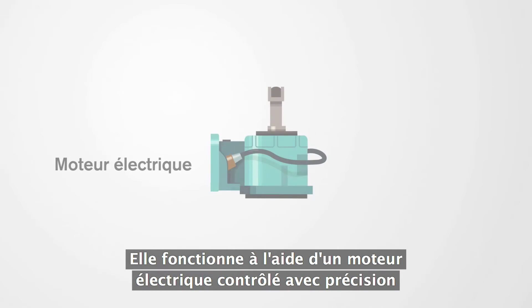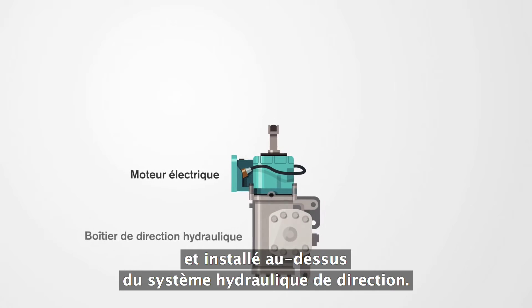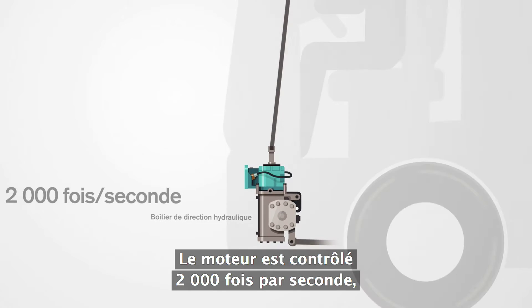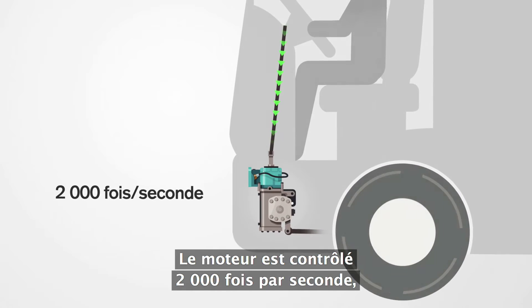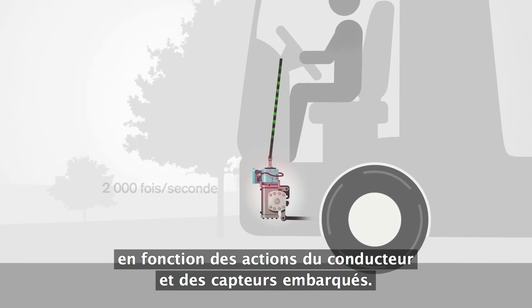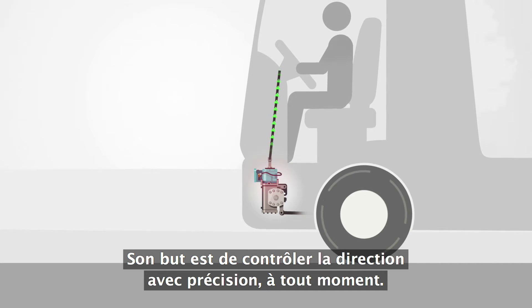Volvo Dynamic Steering works through a precisely controlled electric motor, which is mounted on top of the hydraulic steering gear. The motor is controlled 2,000 times per second, based on the input from the driver and the onboard sensors. Its purpose is to provide precise steering control in every situation.